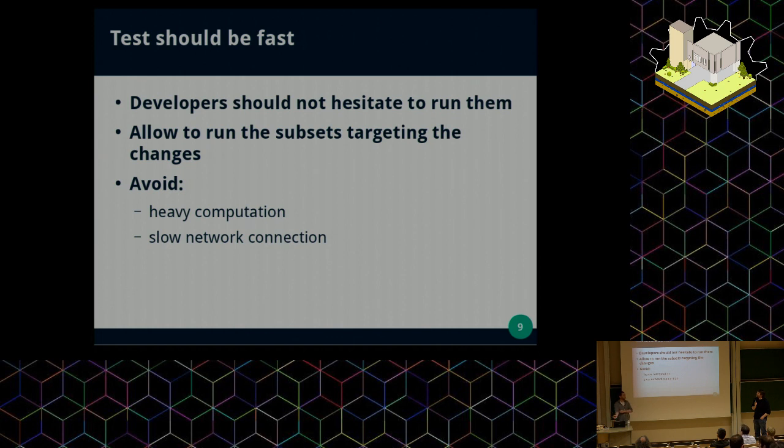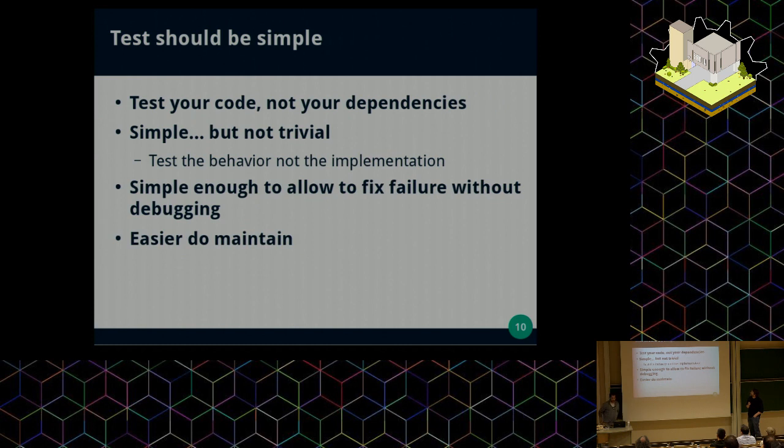For Tryton, the particularity is that the database is created out of the classes, so it's a big machinery for that. Tests should be simple. You should be careful to test your code and not your dependencies, because you should consider that your dependencies are already tested in their own code. Focus on your own code only. But don't fall into writing too trivial tests that are too obvious, because they will not catch the issue. You should test the behavior of your code and not the implementation.